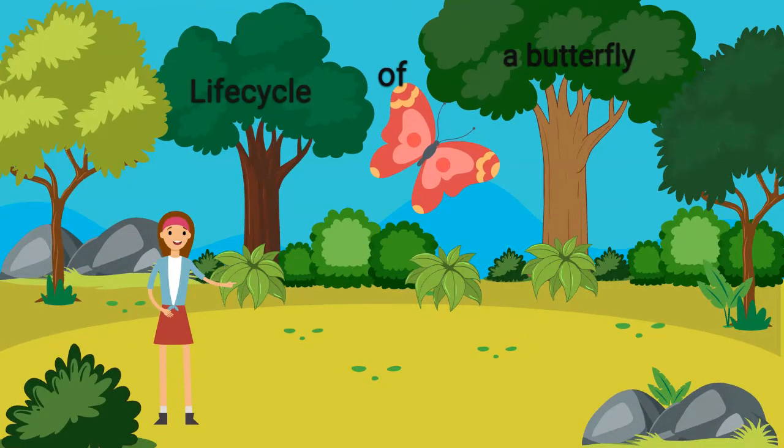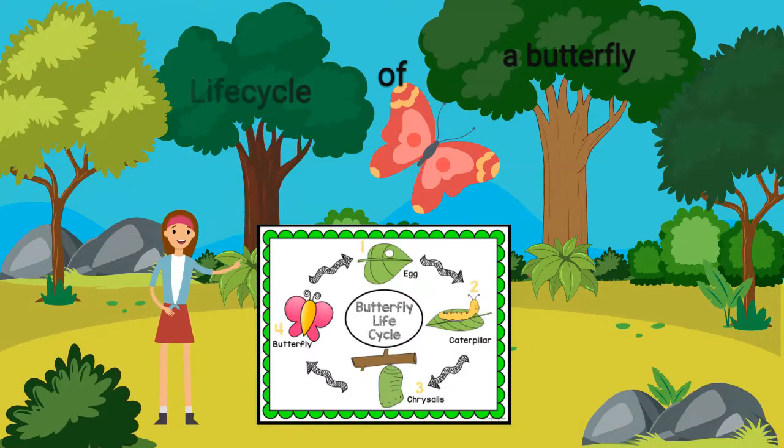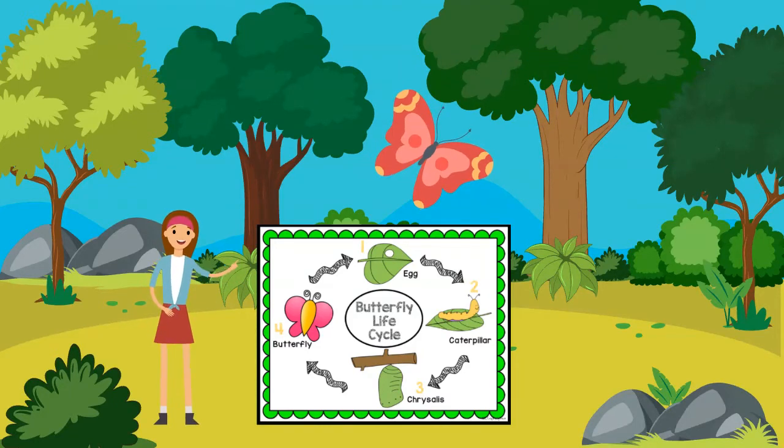We're learning about the life cycle of a butterfly. Come along with me and find out how a caterpillar becomes a butterfly.